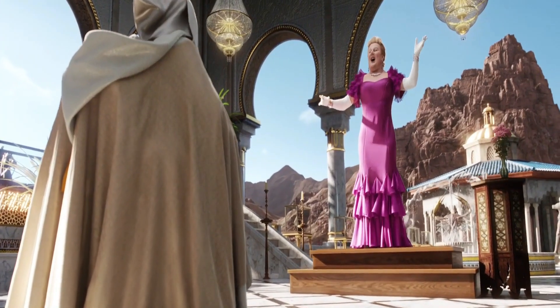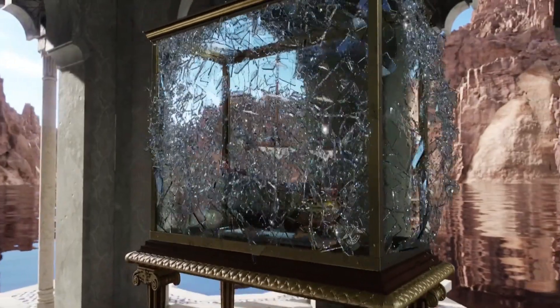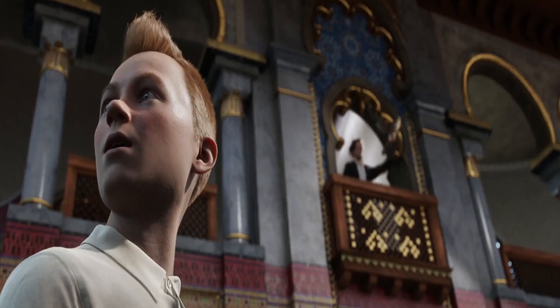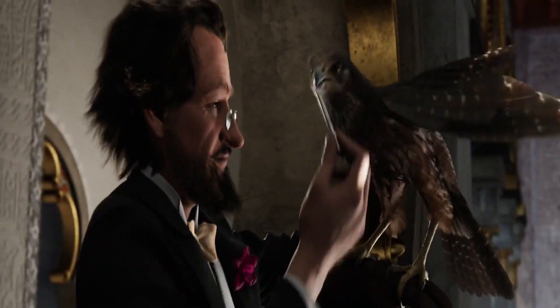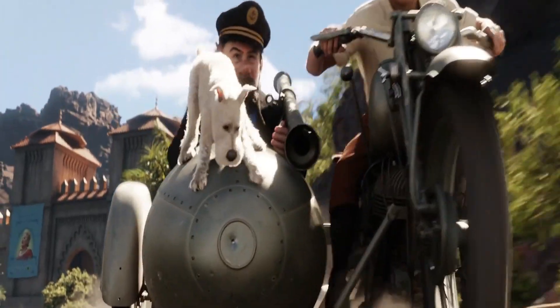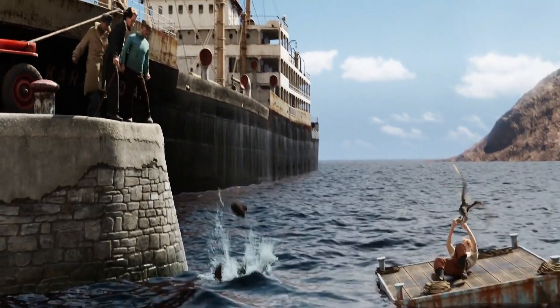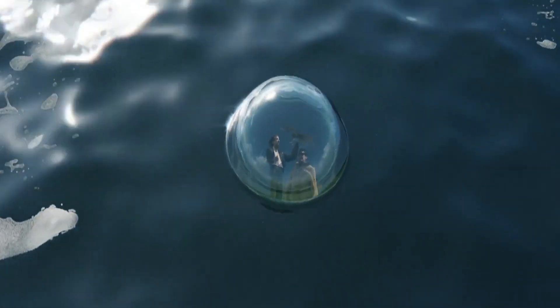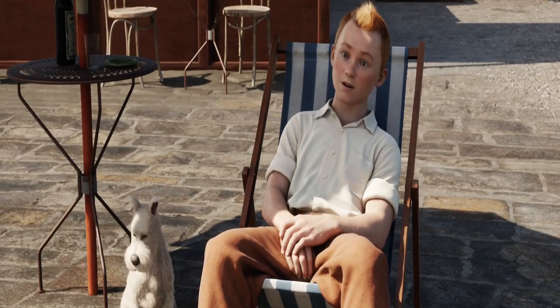As she sings her powerful opera notes, the glass case with the Unicorn model breaks into tiny pieces. Taking advantage of this, Sakharin tells his pet falcon to grab the last scroll hidden inside the ship's mast. A wild chase starts through the busy streets of the city. In a tense moment, Tintin has to give the scrolls to Sakharin to save Haddock and Snowy from a dangerous situation. After the trade, Sakharin leaves on the Karaboojan. Feeling beaten, Tintin almost loses hope, but then gets an idea — remembering the ship's communication signals from the radio room, he realizes they can track the ship through Interpol.